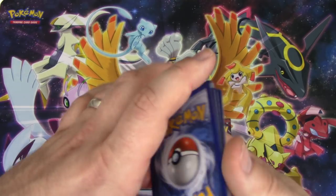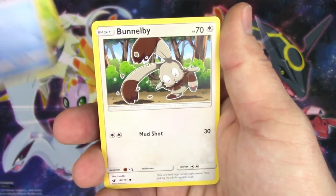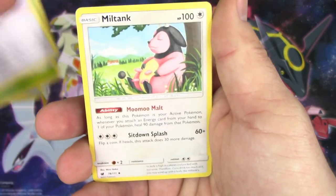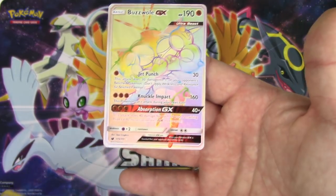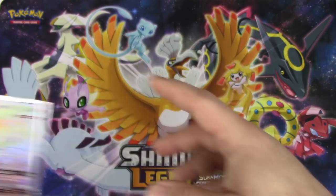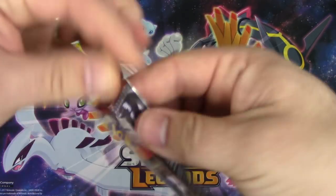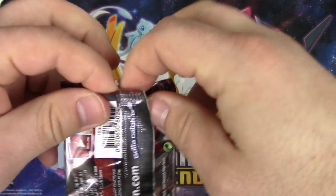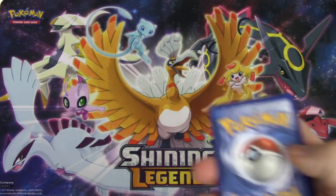Ooh, Crimson Invasion likes me! Exeggcute, Weedle, Shellos, Bundleby, Cacnea, Counter Energy, Miltank, Zweilous, reverse holo Starly, and a rainbow rare Buzzwole! Five points! I was wondering if we were going to make anything out of this tin - that is our first secret rare out of all of us so far!